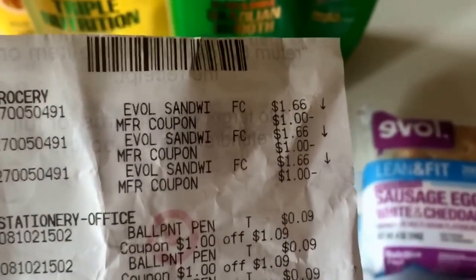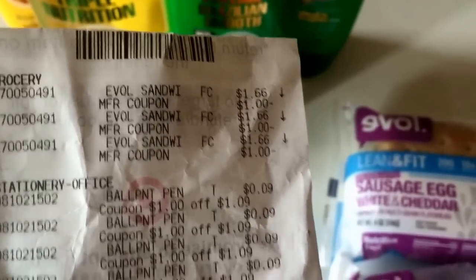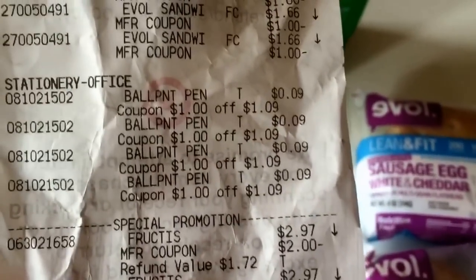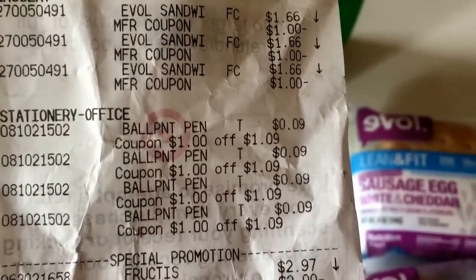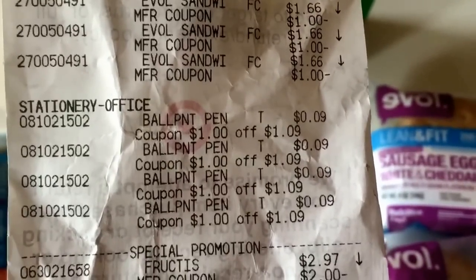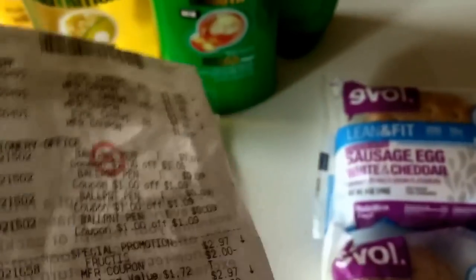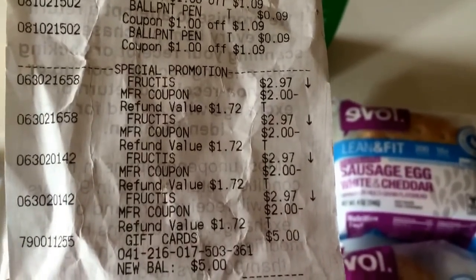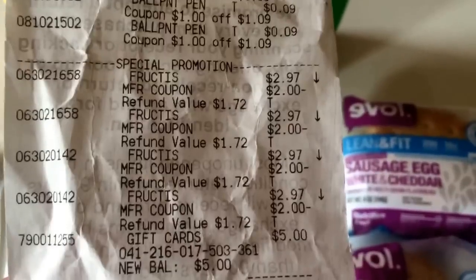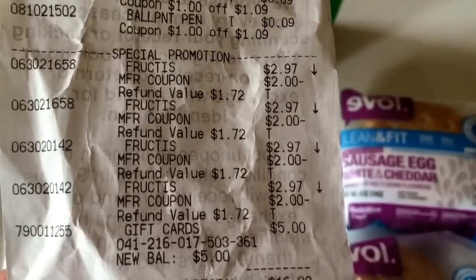Let's check out the receipt. The breakfast sandwiches were $1.66 each, minus the $1 printable coupons. The Paper Mate pens were $1.09, with $1 off from that Target store coupon in the 3/20 SmartSource, making them $0.09 per pack. Here's the Garnier deal — $2.97 each, got four of them, used four of the $2 off one coupons from the 3/6 Red Plum, and then got back a $5 Target gift card.